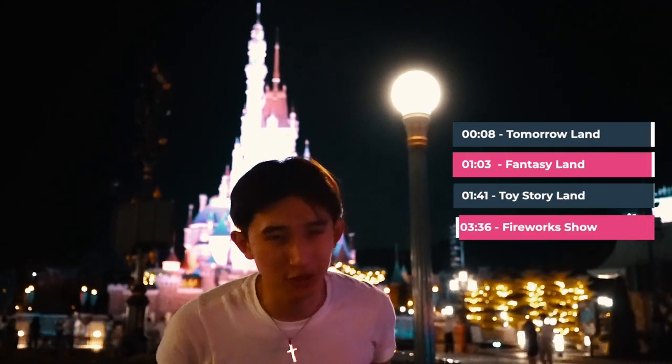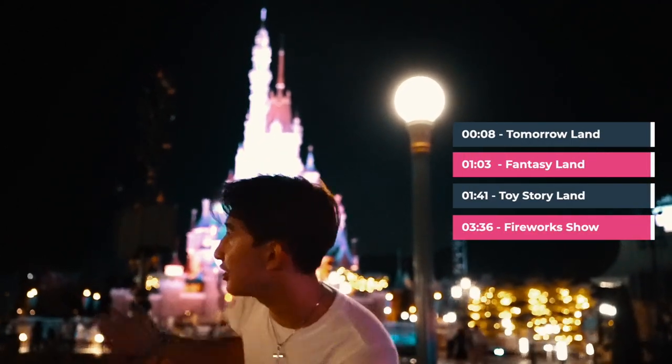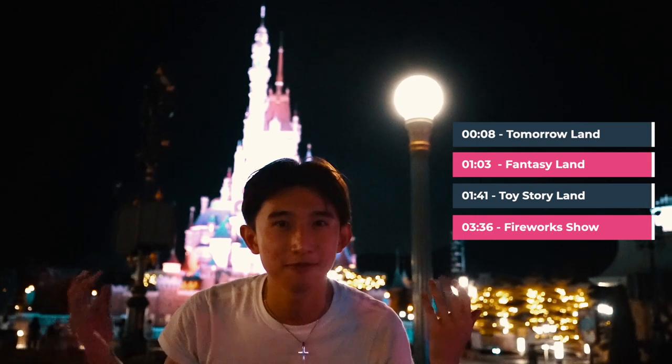Today we'll be ranking each of the Disney attractions from 1 to 10 in Hong Kong Disneyland. Without further ado, let's get straight into it.